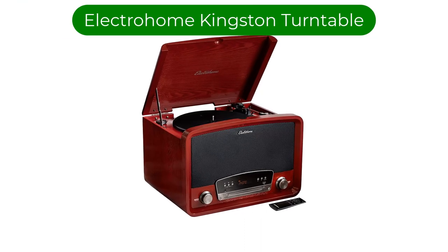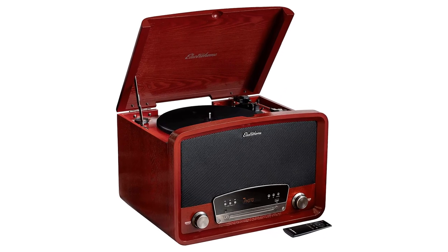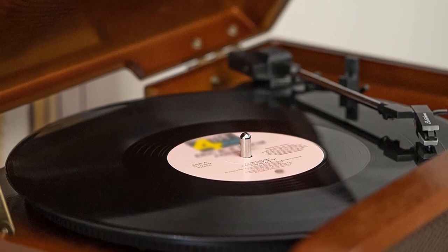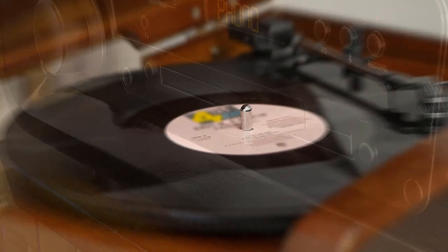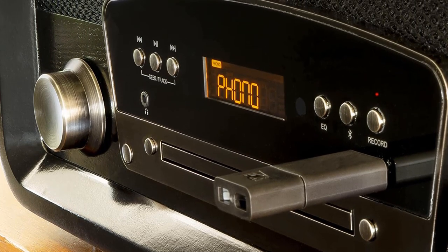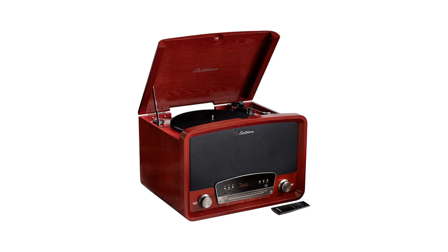Number 5. Our fifth best pick is the Electrohome Kingston 7-in-1 Vintage Stereo System with Turntable. This stereo system has excellent, adjustable sound quality due to its powerful speakers and built-in equalizer. It includes four inbuilt speakers — dual 2-inch speakers that can handle 10W of power and dual 3.5-inch speakers with 30W of power each, combining for a total of an incredible 80W.